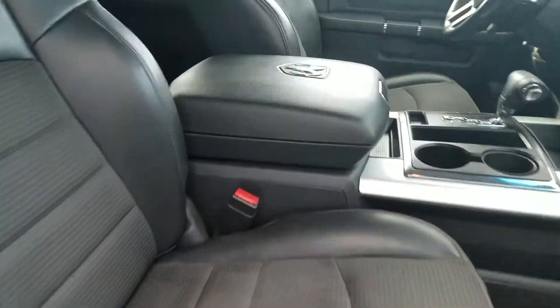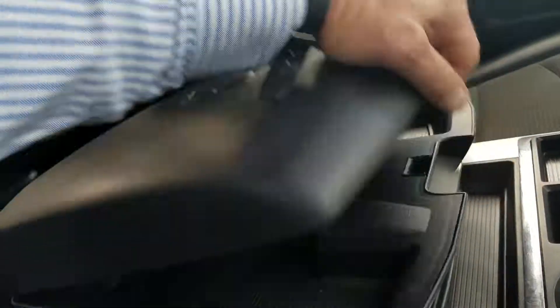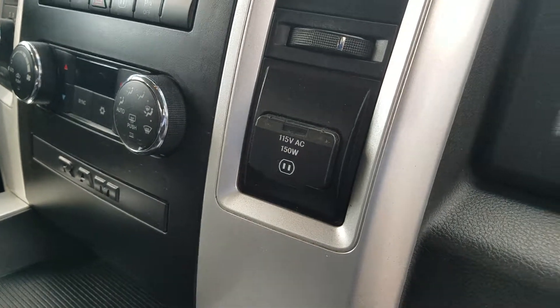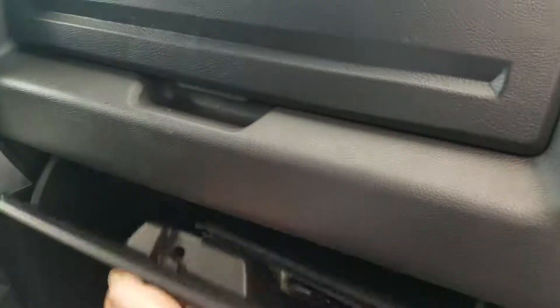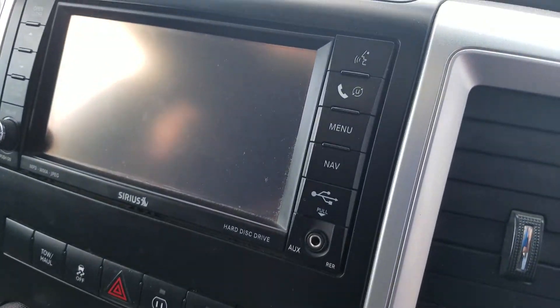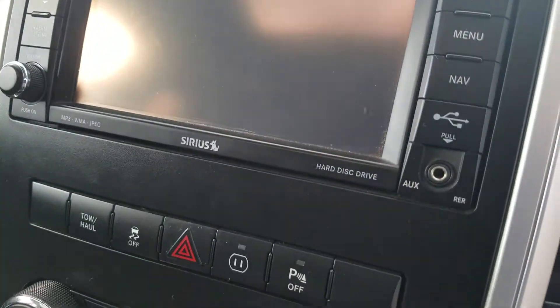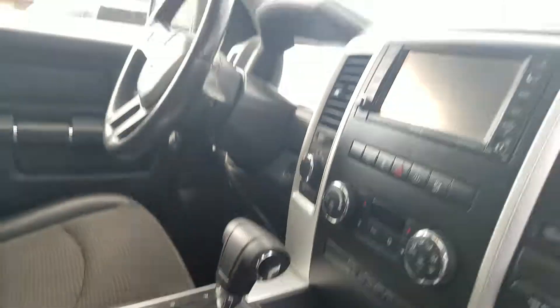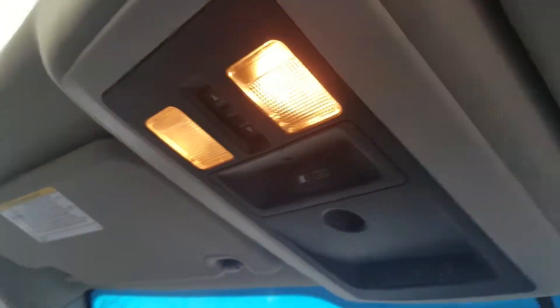Here on the passenger side — like I said, it is the sport model — so you do have the big console here with plenty of room. You've got your power inverter like you'd have at home, dual glove boxes which is nice. It's got the sunroof, which is really nice. It's got the navigation, Bluetooth, voice command, parking sensors, dual climate control, and your rear power sliding window.